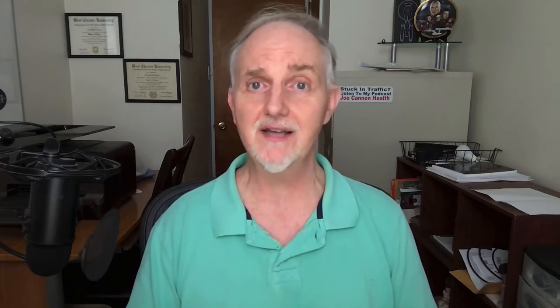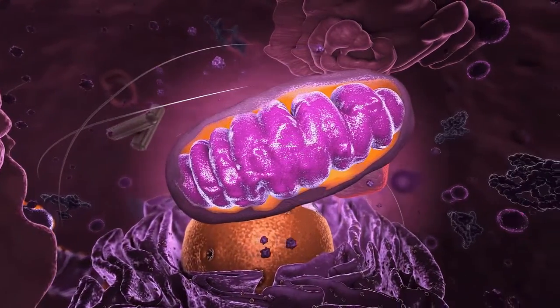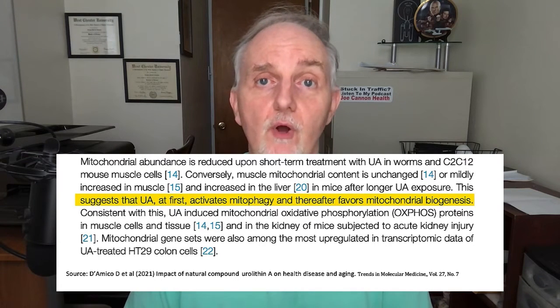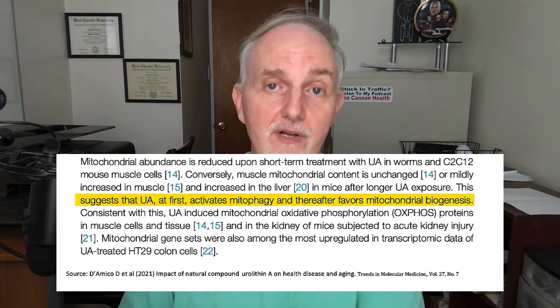One of the things that urolithin A is supposed to do is help with what's called mitophagy, which is a form of autophagy — here we're talking about getting rid of old worn-out mitochondria. Defects in mitochondria may play a role in how quickly we age. Some research suggests that urolithin A helps us get rid of old worn-out mitochondria and then helps us build new mitochondria in a process called mitochondrial biogenesis.